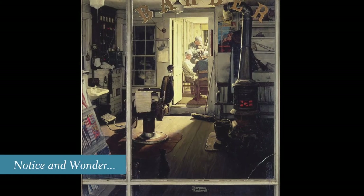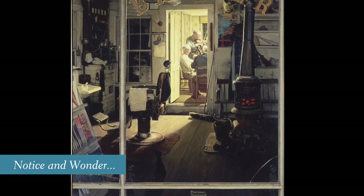Speaking of animals, can you find the cat in this picture, and what do you think he is doing? What details tell us that this is actually a barbershop, if you look around the room?